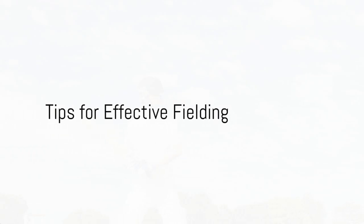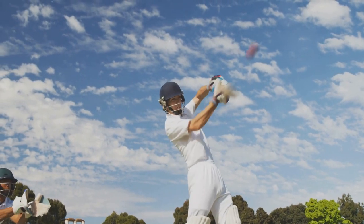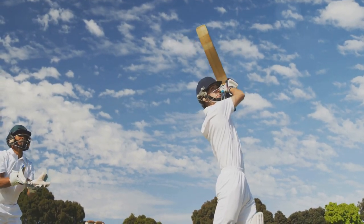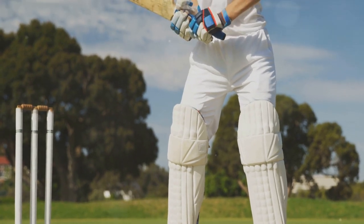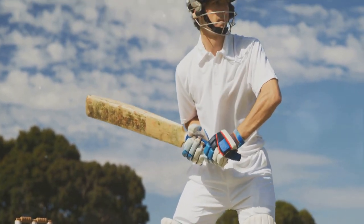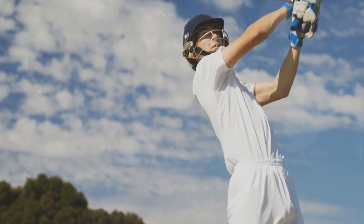Let's cover some tips that will help you become a more effective fielder. First and foremost, stay alert. Fielding isn't just about catching and throwing — it's about being ready for anything that comes your way. Your attention to the game should be unwavering. Secondly, practice regularly. There's no substitute for it. The more you practice, the more you'll hone your skills and reflexes.